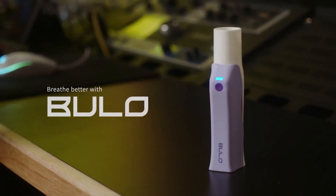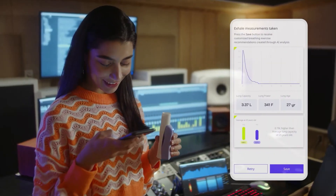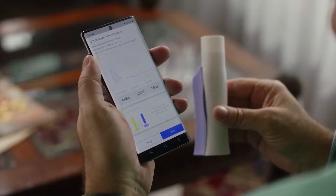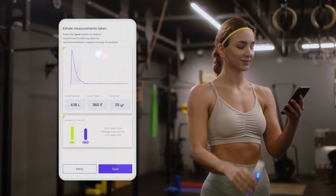The more you use Bulo, the more it learns about your lungs and the better it gets at helping you improve. Don't let the small size fool you — the device packs a punch. It's nationally certified for safety and weighs only 66 grams, making it the perfect companion for on-the-go breathing exercises.